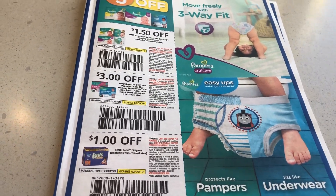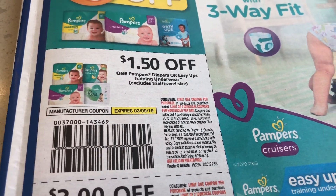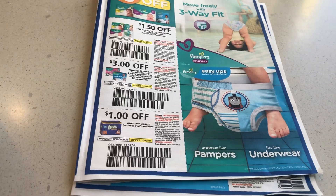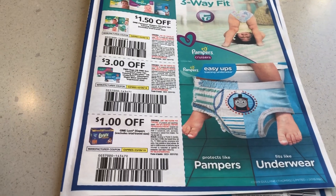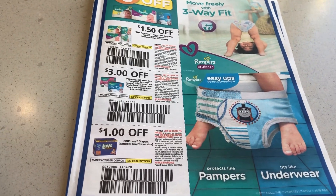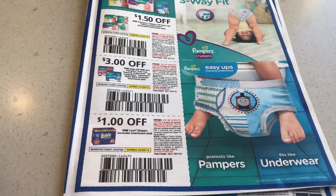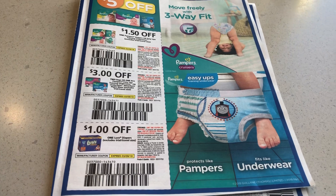I found these on the table for free, and what they are is diaper and baby stuff. On eBay, some lady found about 20 of these — it was like 20-something dollars worth of coupons — and she sold them for like five dollars.